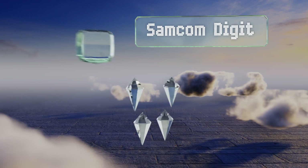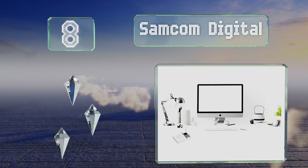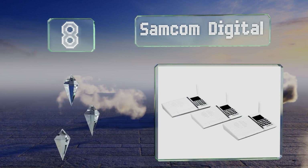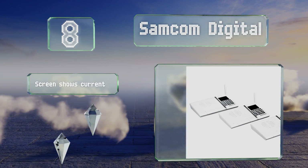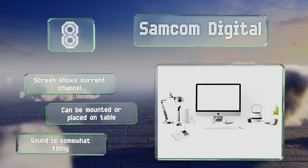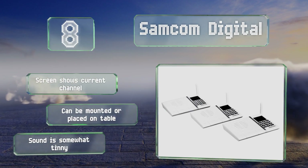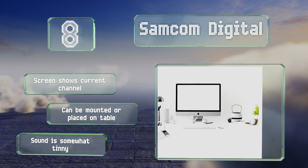Coming in at number 8, the Samcom Digital has a slim profile, sleek lines, and a clean white color to prevent your desk from looking cluttered. With 20 channel choices and the ability to link 19 units together, this one's ideal for a workplace too. The screen shows the current channel being used, and it can be mounted or placed on a desk. However, the sound is somewhat tinny.